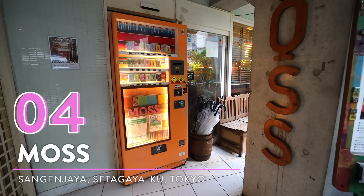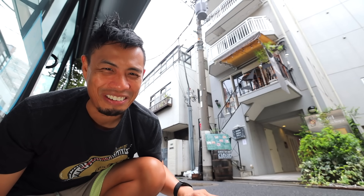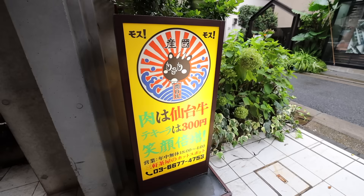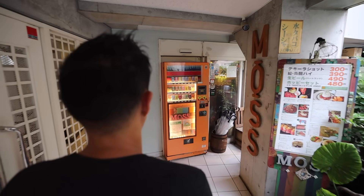Number four, Moss. So this next secret hidden spot is for all of my meat lover fans out there that also want to have a drink. Just five minutes from Sangenjaya Station, you can find this casual dining bar hidden behind a very Japanese style vending machine.